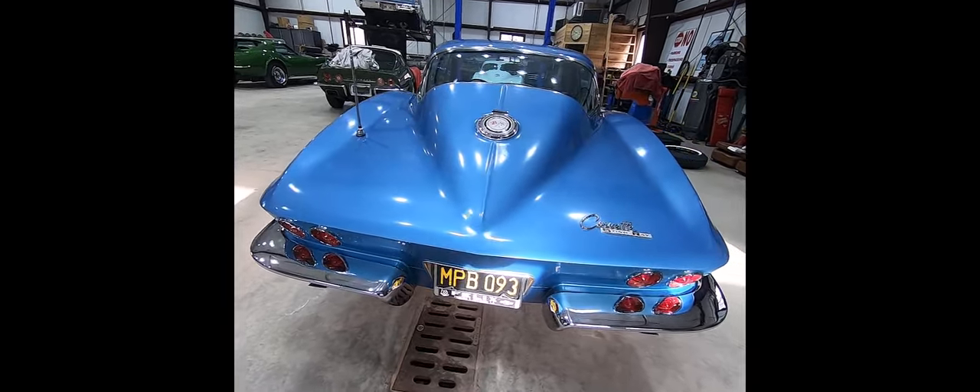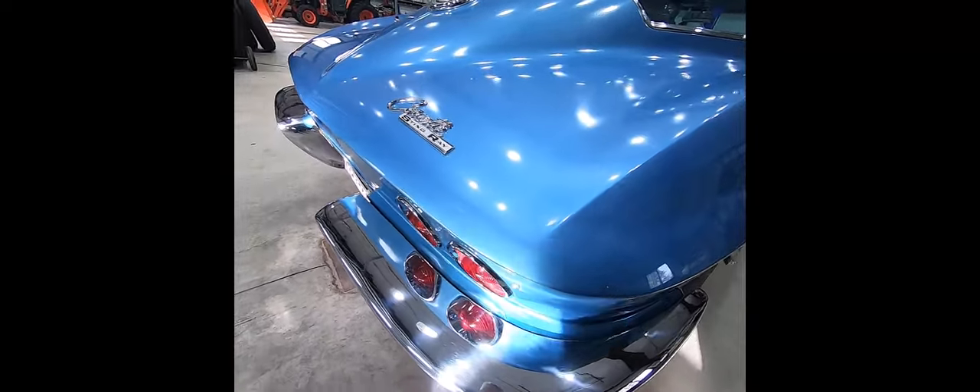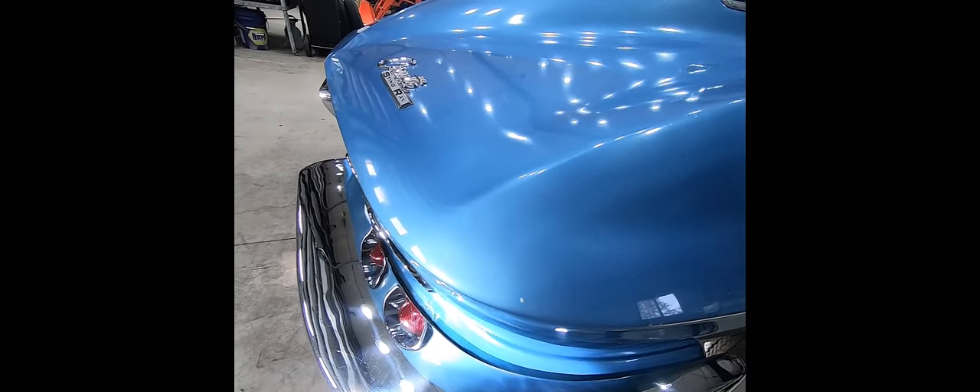This car has just beautiful body seams, just like it should be.